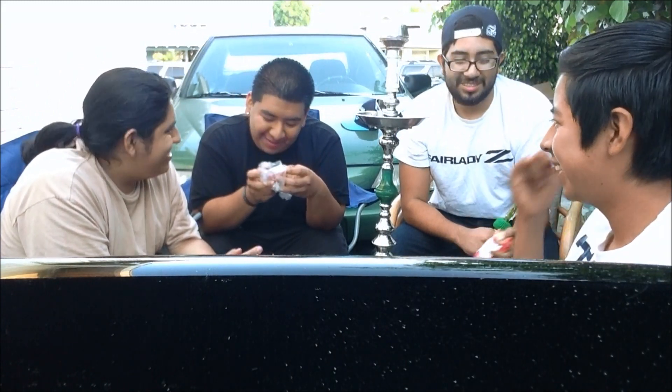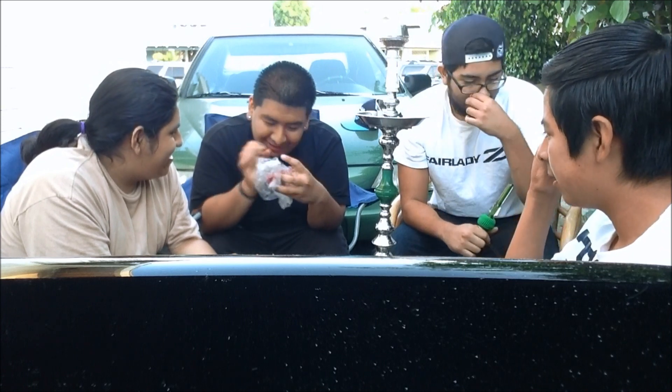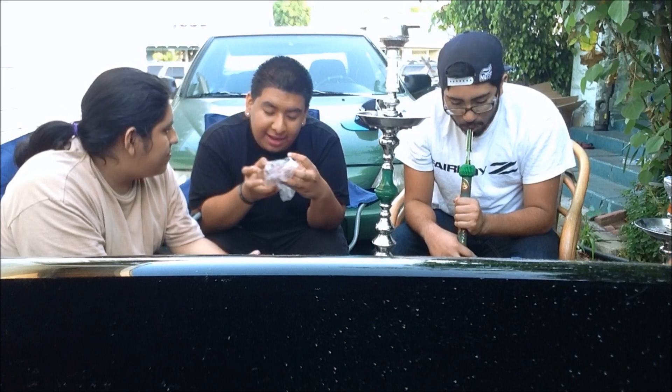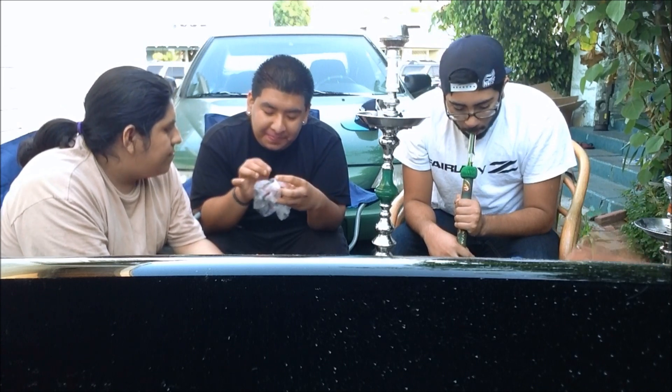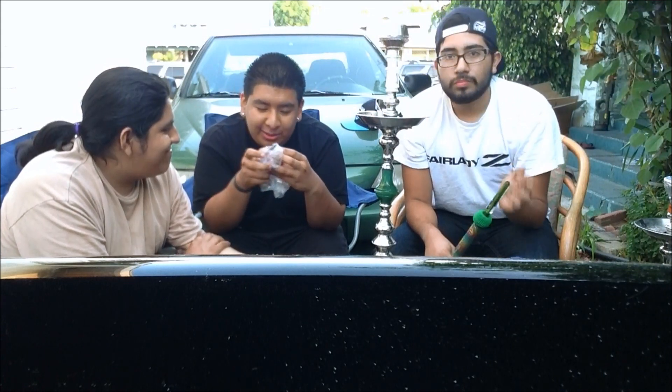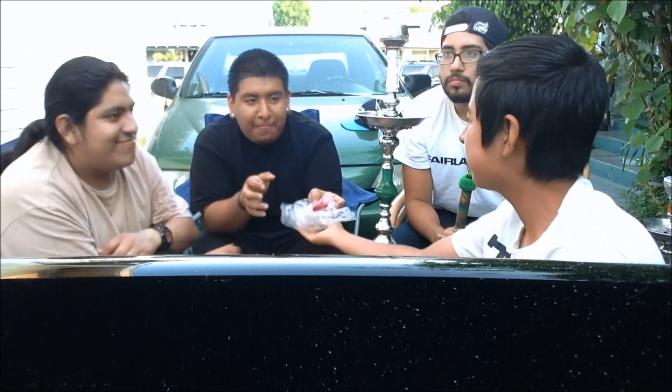It reminds me a lot of Hawaiian Punch. It smells really sweet and you get a lot of flavors in there too. It smells really good.